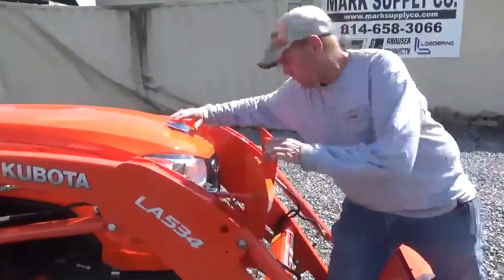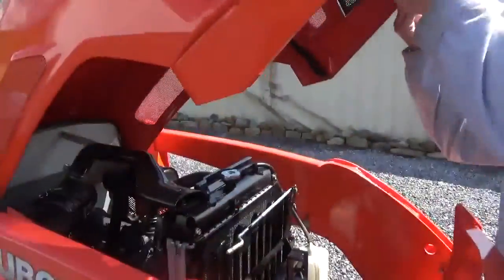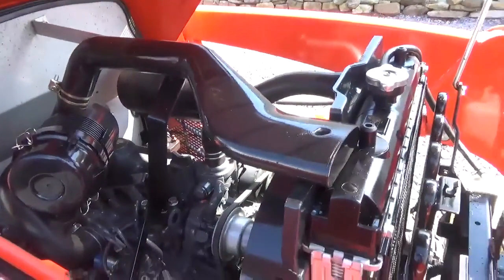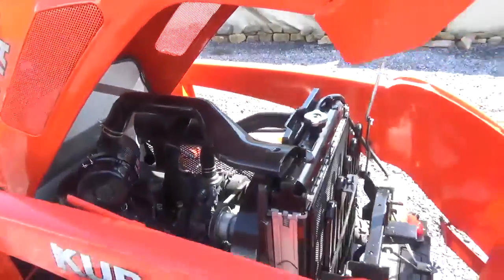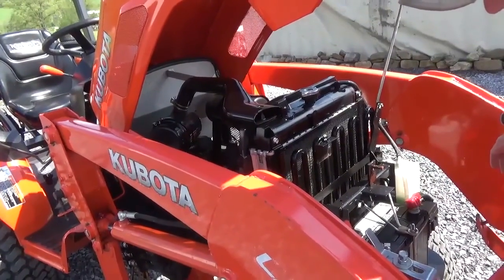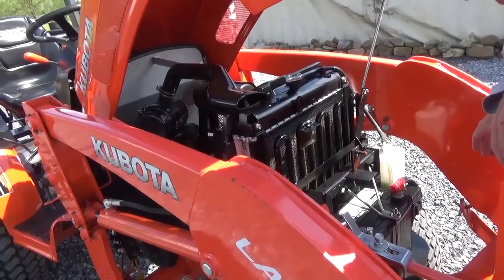The tractor is in very good running and working condition, powered by a Kubota 3-cylinder diesel engine. These are the non-emissions tractors — the B2650s have been around for a good long time. The B3350 has the emissions on it, which is also known as a tractor that had a lot of issues. These did not — very well-respected, very good running tractor.